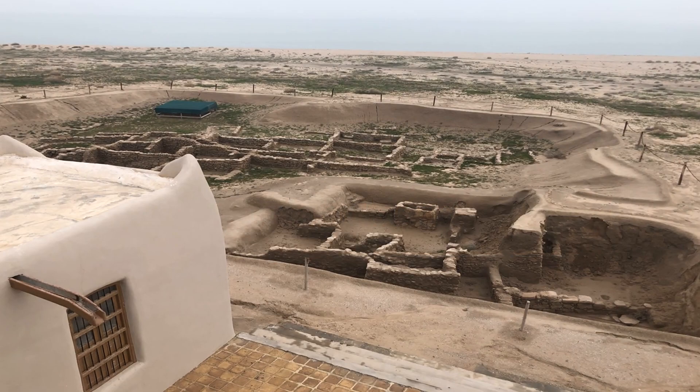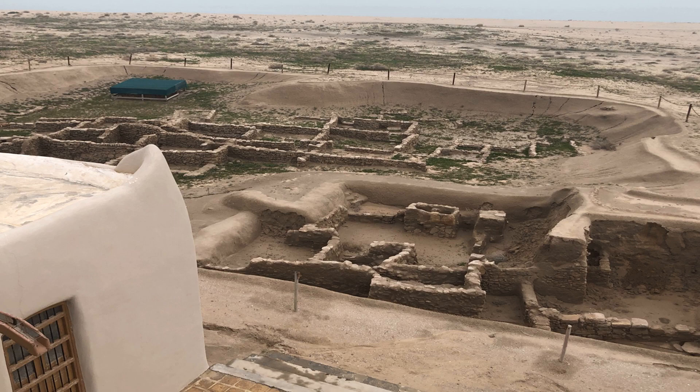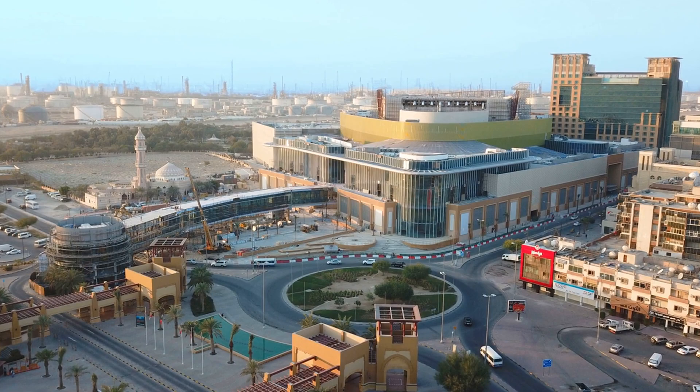Failaka Island is a small island located off the coast of Kuwait. The island is home to a number of archaeological sites, including the ruins of an ancient Greek city. The island is also home to a number of beaches, making it a great spot for a day trip. Visitors can explore the ruins, relax on the beach, or take a boat tour around the island.